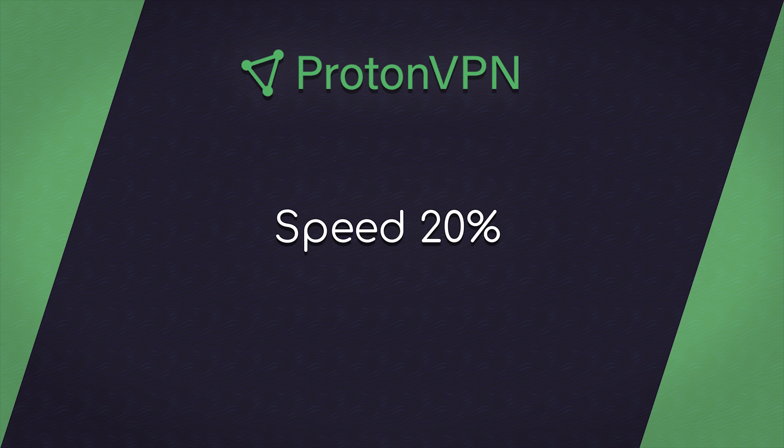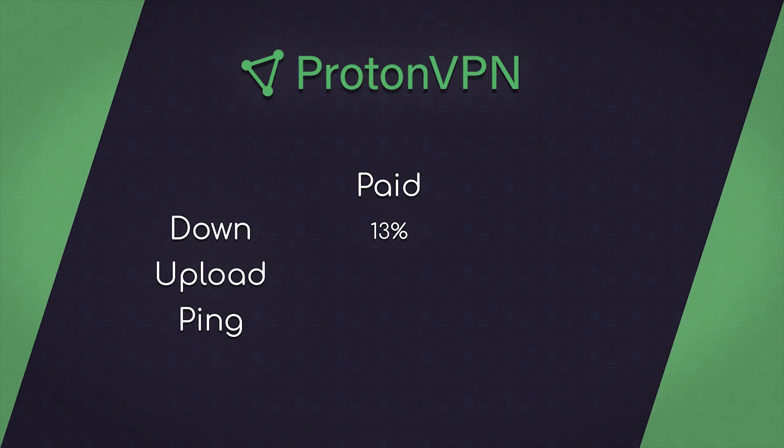On to speed at 20%. Something interesting happened here — let's start with the Plus account. ProtonVPN Plus decreased my download speeds by an average of 13%, my upload speeds by 12%, and my ping by only 3 milliseconds. It's not the fastest speeds, but it was extremely consistent in my testing. For the Free version, things got really weird — ProtonVPN Free decreased my download speeds by an average of 14%, my upload speeds by 13%, and my ping by 3 milliseconds. There's almost no difference in the synthetic testing between Free and Paid speeds, which really freaked me out a bit.